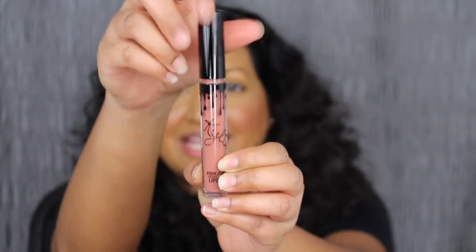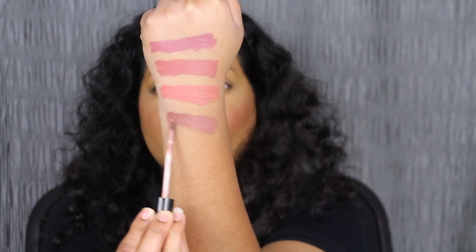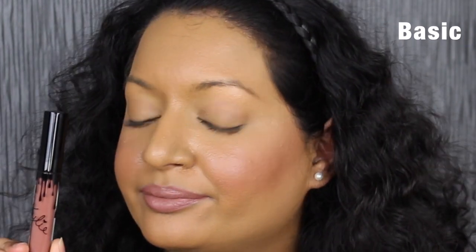The next shade is called Basic. Basic is described as a mid-tone taupe shade. This is beautiful — wow, that is a gorgeous shade. I will definitely get a lot of use out of this shade since fall is coming up.